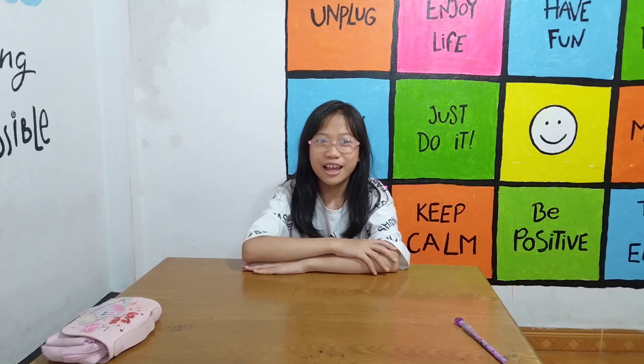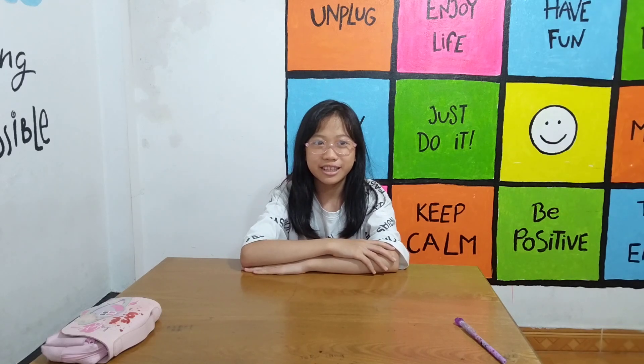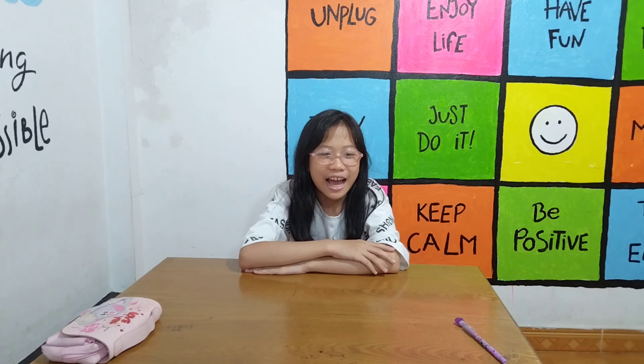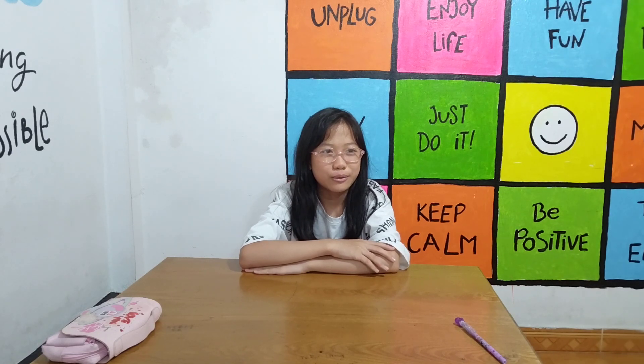Hello. Hello. What's your name? My name is Anna. How old are you? I'm 10 years old. How are you today? I'm happy. So great.